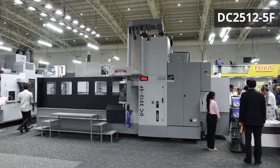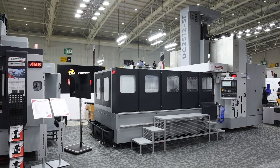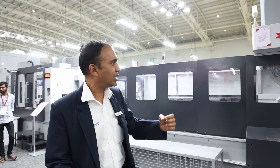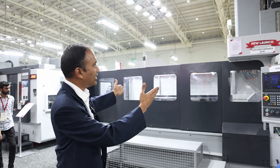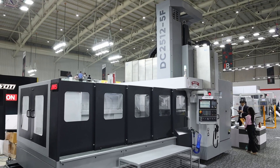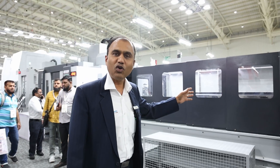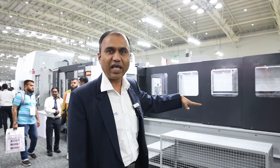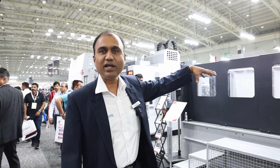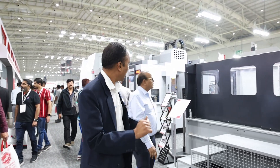Let me take you to the double-column machine. These machines are required as mother machines to produce critical parts. The one showcased here is the 2512 with a 2-meter X-axis stroke, and we have a complete range of 2, 3, 4, and 5 meters. This is going to be a game changer for railways, defense, and large-size components — this machine can handle a 5-ton component weight on the table.